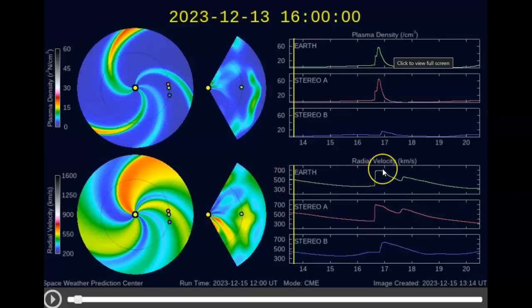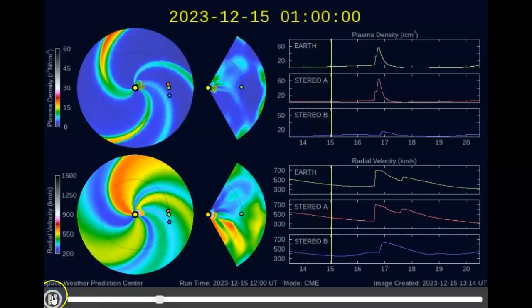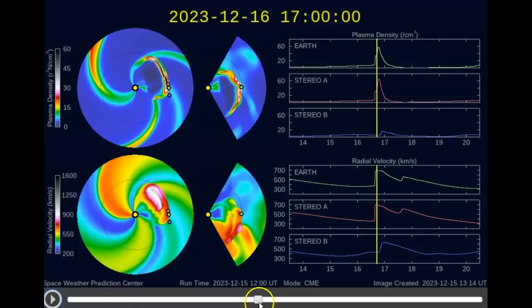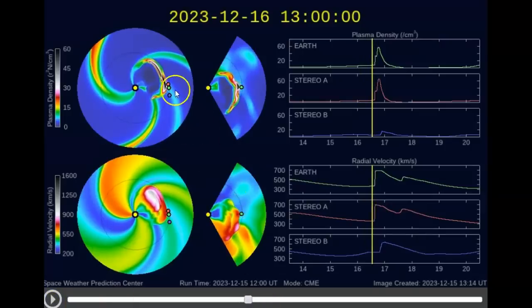In the solar wind speed, again, 700 kilometers per second. You can see what's happening on both the planet and both satellites as we play it through. They're saying we're getting a glancing blow, but even though it's a glancing blow, the planet is in the strongest section — see how thick and dark it is? This is the weaker section. We are down here in the tail end where it's wider and looks like it's going to be the strongest. That's why they've jumped this plasma density up right there.